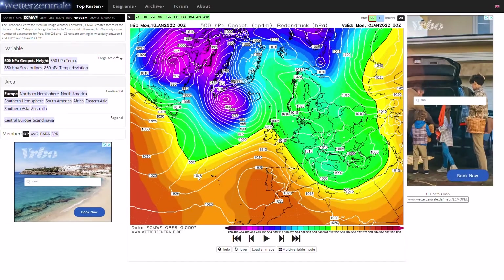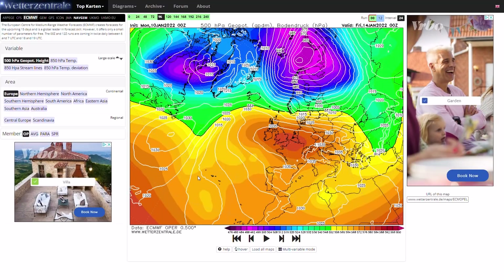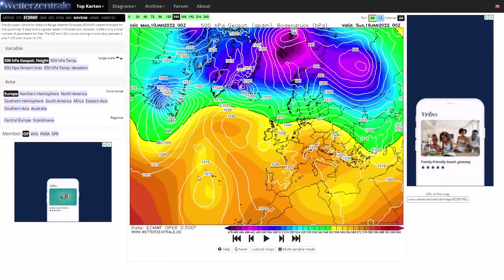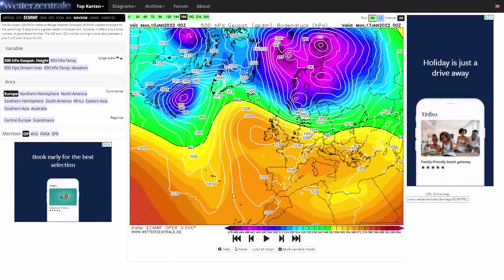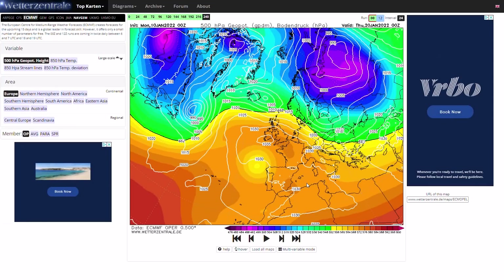Looking at the ECMWF, which is the midnight run — as the 12Z won't be out for another couple of hours — we can see what the GFS and GEM were going for earlier today and yesterday, which is that high pressure moving out to the Atlantic, seeing that northerly wind going into Scandinavia, and just staying under the high pressure. Cold, frosty, chilly conditions, nothing too crazy — just generally quite sensible wintry conditions, not in terms of snow but in terms of a lot of frost and cold, unlike what we had with very mild conditions around New Year. Very interesting — we'll have to keep a close eye on this.